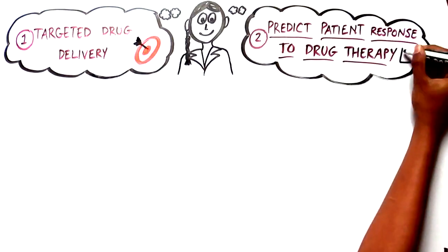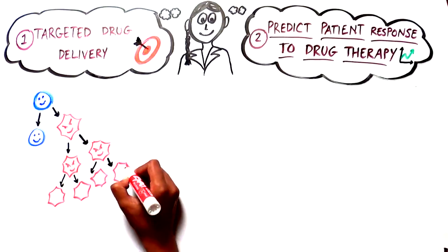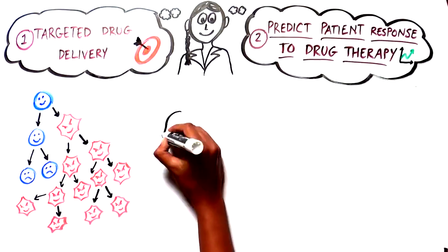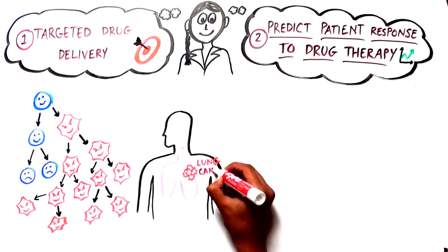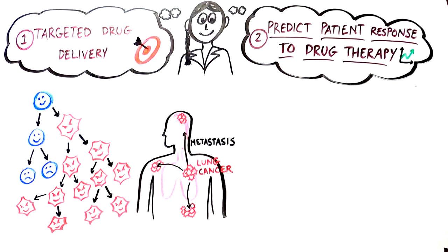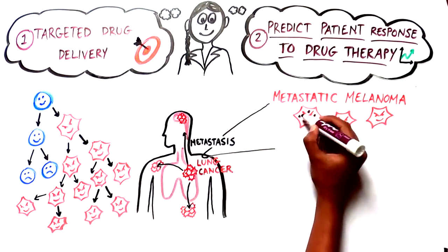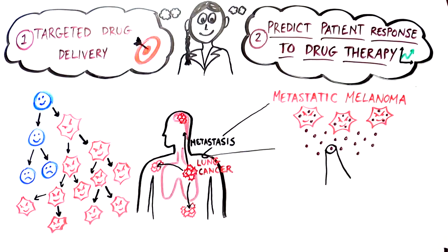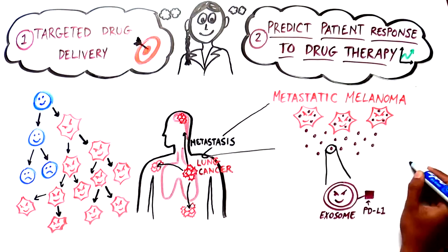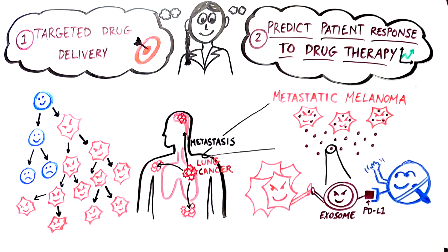Now, onto the second big idea. Remember that cancer cells divide uncontrollably to form a tumor which prevents the tissue from functioning properly. Pieces of this tumor can sometimes break away and invade healthy tissues elsewhere in the body — these are metastatic tumors. One team of researchers at UPenn is looking at metastatic melanomas, skin cancer cells that are spreading. They found that these skin cancer cells release exosomes with a protein on their surface which stops our immune cells from recognizing and killing the cancer cells, so the cancer cells can continue to spread without anything standing in their way.